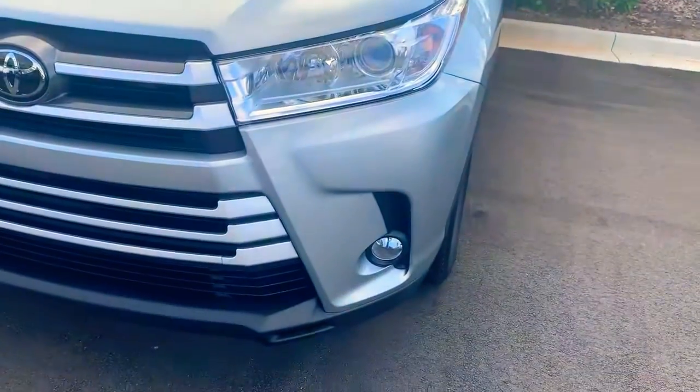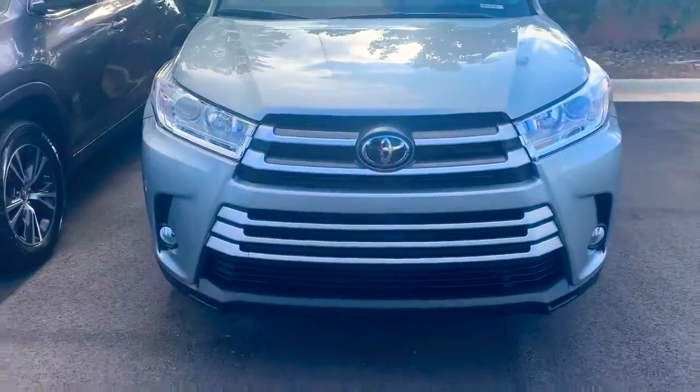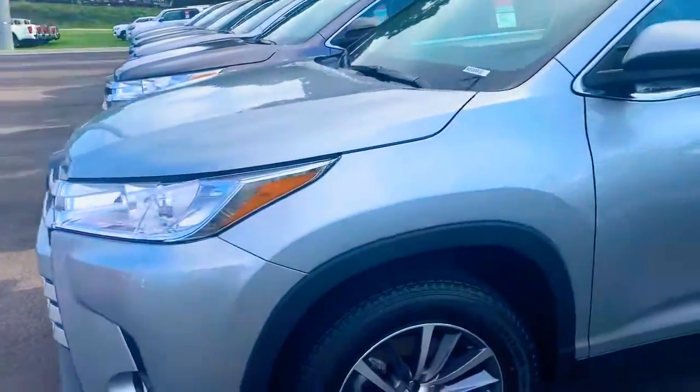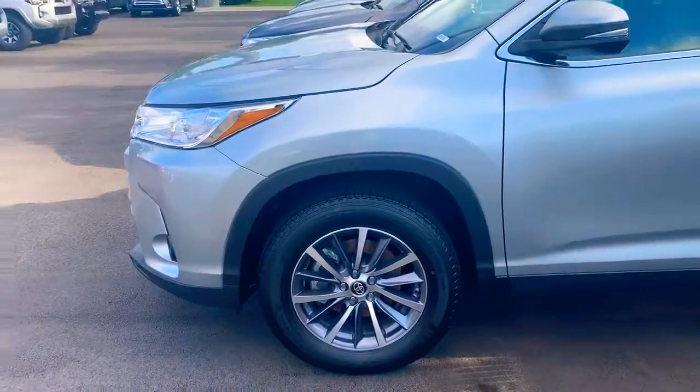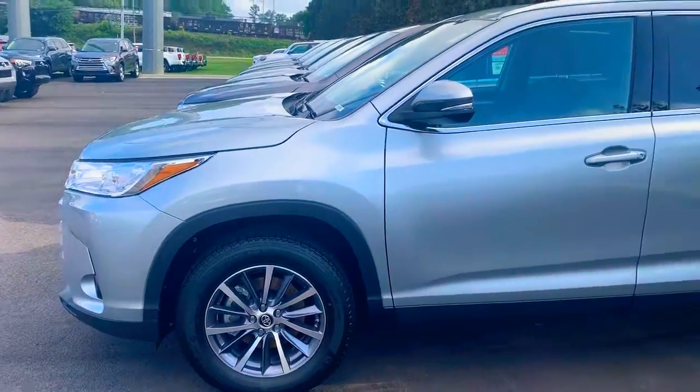LED headlights with your fog lamps equipped below. Beautiful grille. The pre-collision system in this thing has a radar installed in the very front — it detects pedestrians and any vehicles that you can't see, and the car will notify you of it beforehand.